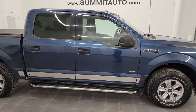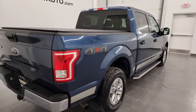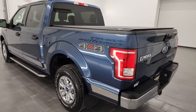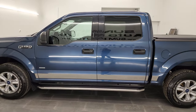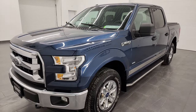Hey, this is Brett and this 2017 Ford F-150 crew cab short box XLT is stock number 12642Z. I am here at Summit Automotive in Fond du Lac, Wisconsin, your new and used light-duty truck headquarters. This 2017 Ford F-150 has the 2.7 liter EcoBoost V6 engine.